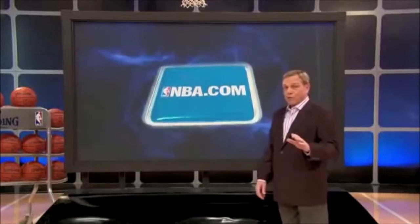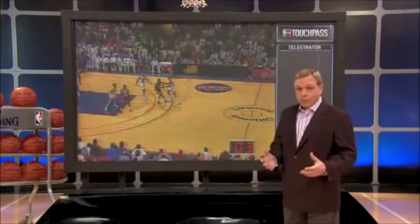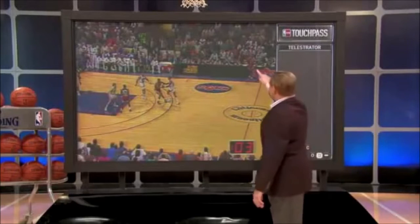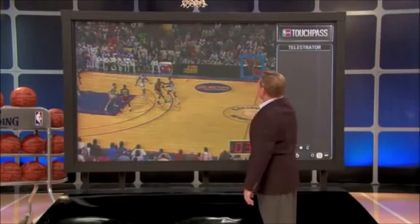This is one of my favorite plays of all times and perhaps one of the most memorable plays in NBA history. Chicago taking the ball out of bounds on the side. And remember, back then, when you advanced the basketball, you had to take it at half court, not up by the 28-foot marker. What Cleveland decided to do is play a zone defense.